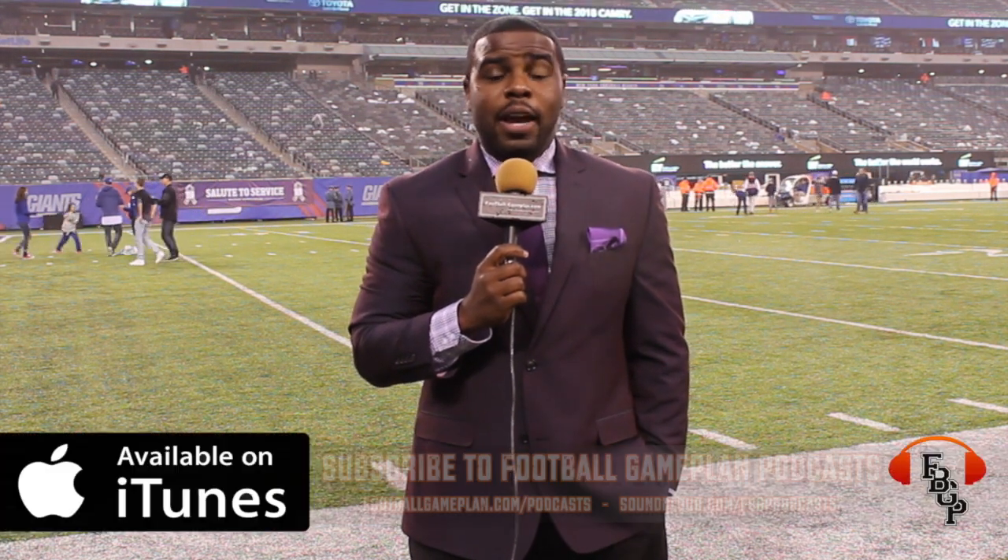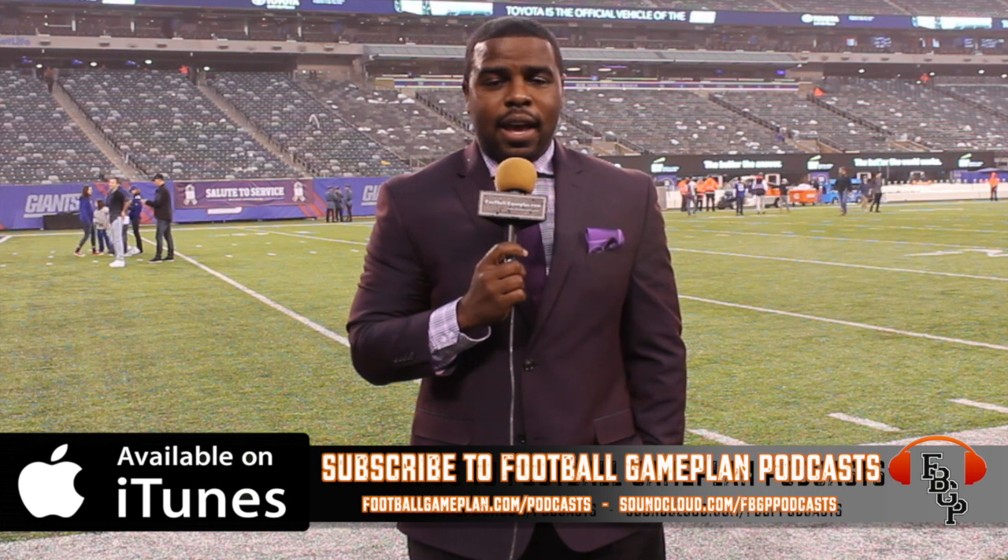That's a wrap here from MetLife Stadium. I'm Emory Hunt, czar of the playbook. Be sure to follow me on Twitter at FBallGamePlan, and for all of our NFL content, visit footballgameplan.com/NFL.